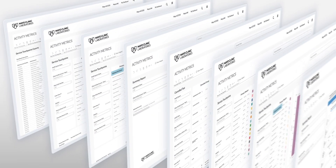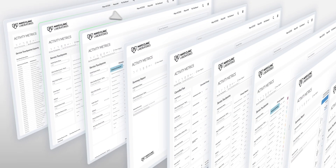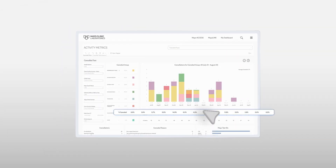The data is refreshed daily, allowing lab managers to quickly identify breakdowns or bottlenecks in their process and monitor the progress of their quality improvement initiatives in real time.